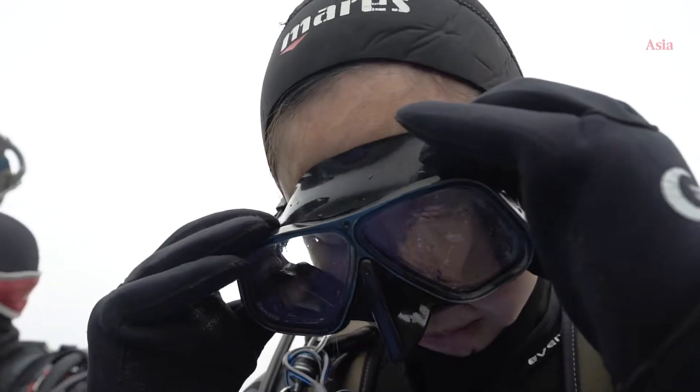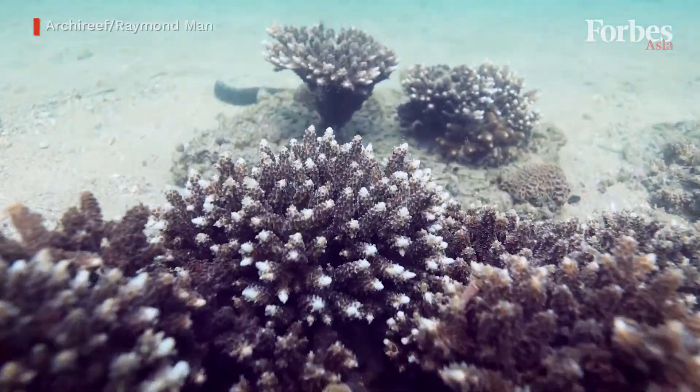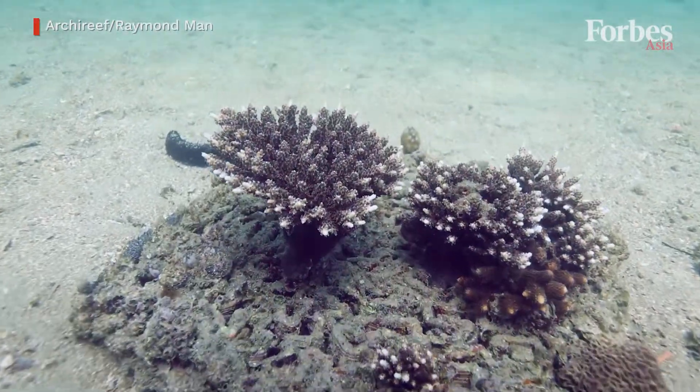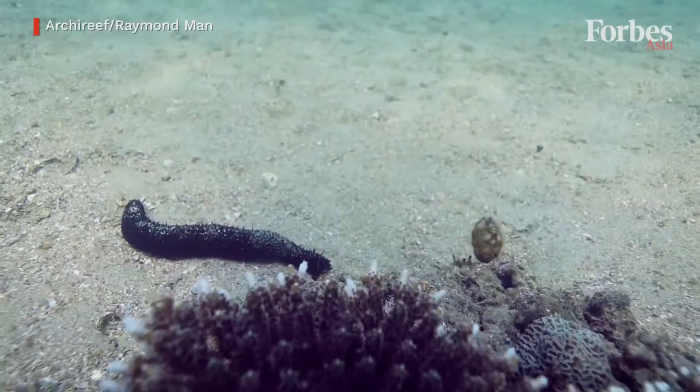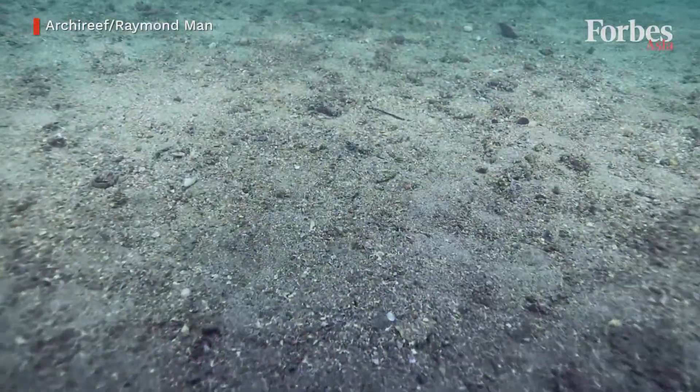I have witnessed a small part of coral communities disappearing in just two months. That was shocking. And what we are seeing is not just an accident that we have in Hong Kong — it is actually a global issue.